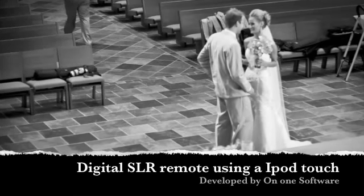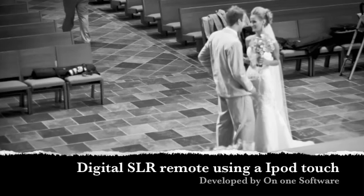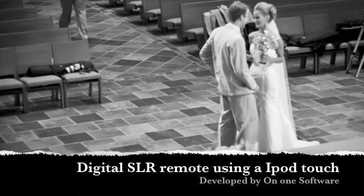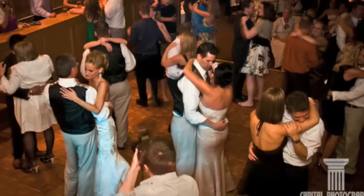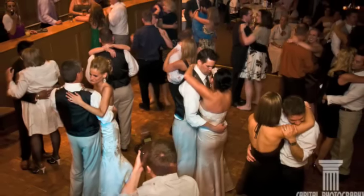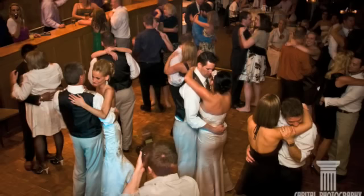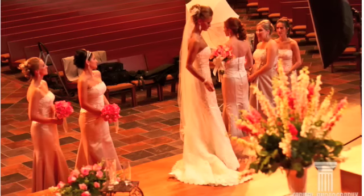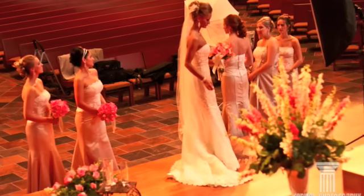Hello, this is David Detman from Capital Photography. What happens when a pastor says you can't come any closer than the back of the church during the ceremony? What I do is I take out my iPod, hook a camera up to a computer, and hide it in the front of the church to capture the moment no one wants to miss. This has been an awesome addition to my photography arsenal, and I look forward to offering it to my clients.